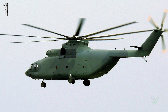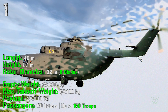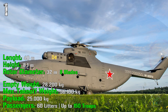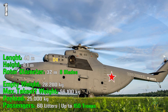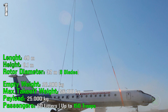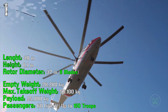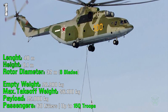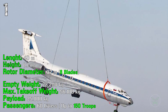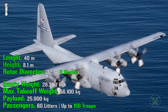And now the best part. The empty weight is 28,200 kilograms while the maximum takeoff weight is 56,100 kilograms. The maximum payload of this machine is 25,000 kilograms. It can transport up to 150 troops or 60 litters. This monster has a bigger payload than many aircraft — for example, one of the most famous, the C-130 Hercules, and this one has a bigger payload. It's really, really impressive.